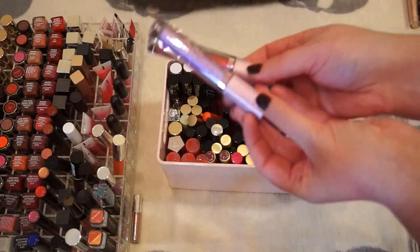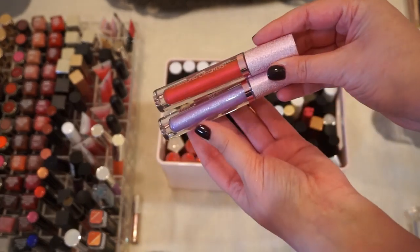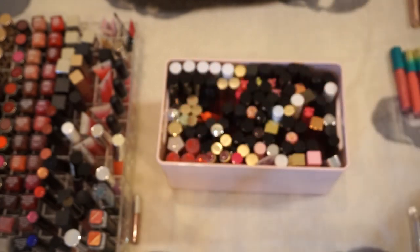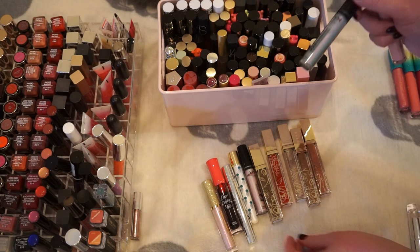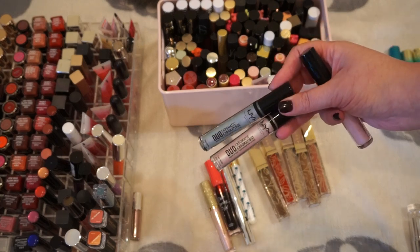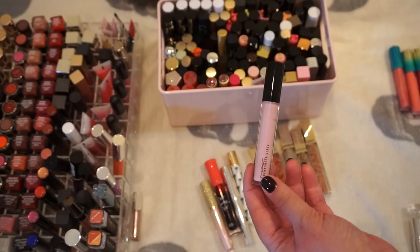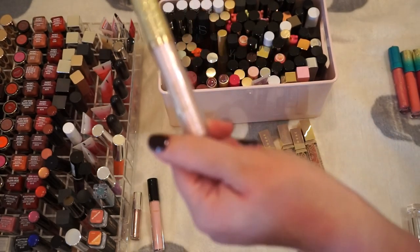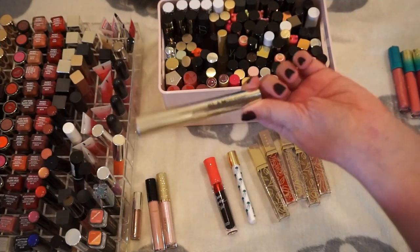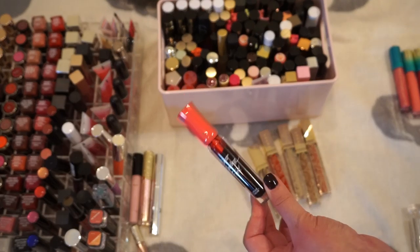I've got a couple Lime Crime Diamond Crushers — I actually think I have one more color somewhere. I'm going to hold on to my Diamond Crushers for now. NYX Duo Chromatic — I don't really like that formula; it's kind of that unicorn-ish thing that doesn't work for me. The Creme Sheen Glass from MAC I'm going to hold on to. We've got a Milani Hypnotic Lights topper that I like. This is actually a Glam Glow Matte Lip Treatment, and the Dear Darling Tint from Etude House — I don't really have anything quite like that.